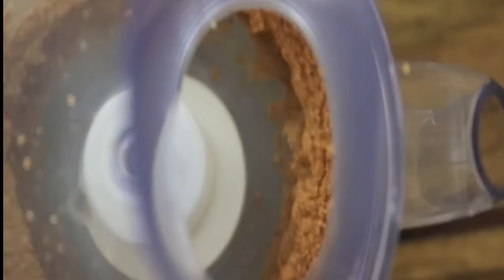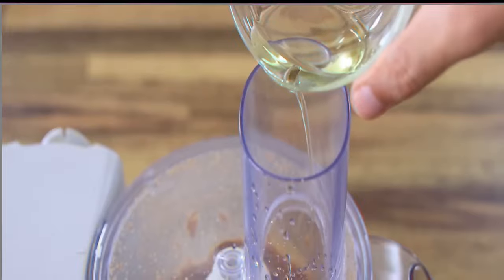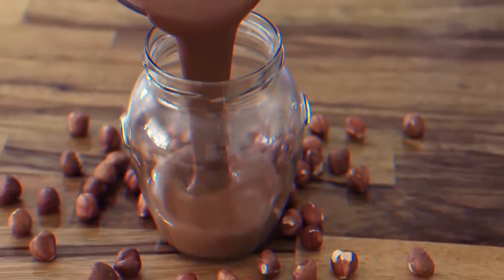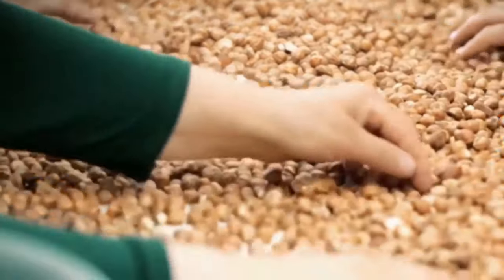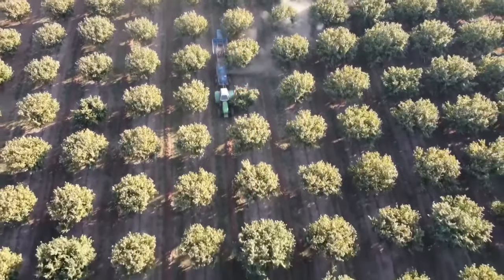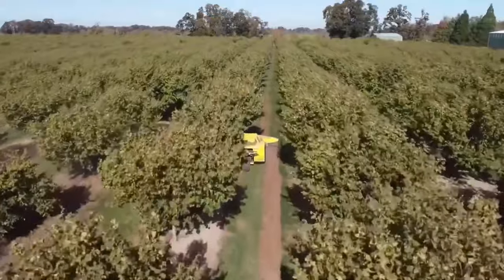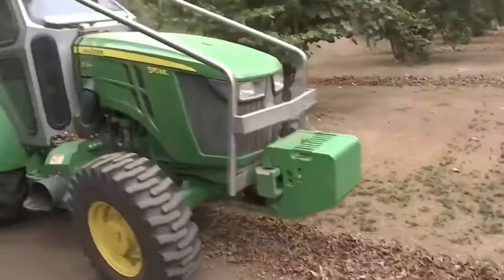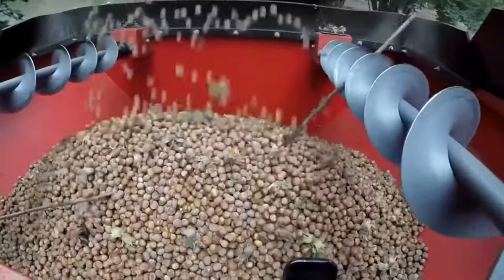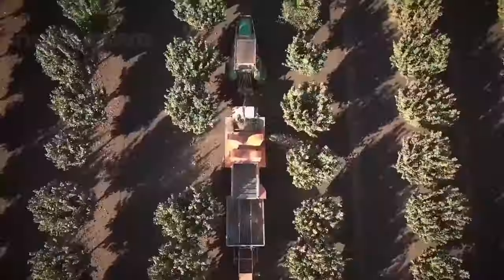Nutella is a blend of hazelnuts, sugar, palm oil, cocoa powder, skimmed milk powder, whey powder, soy lecithin, and vanillin, with the current recipe containing only 13% hazelnuts. The Ferrero Group is the world's largest buyer of hazelnuts — one-third of the world's annual supply. Nutella hazelnuts are sourced from Turkey, Italy, Chile, and the USA. Ferrero is committed to tracing its sourced hazelnuts back to their origin and has achieved full traceability in Chile and the U.S.